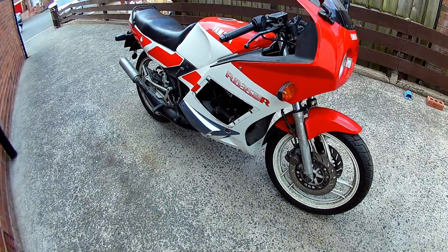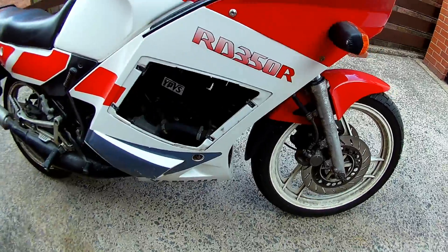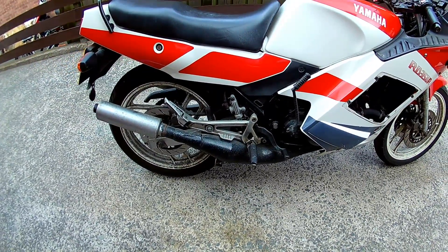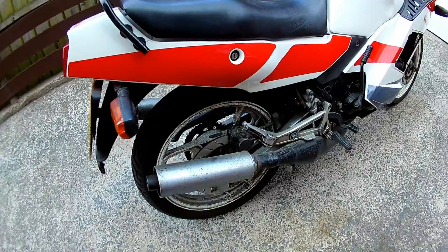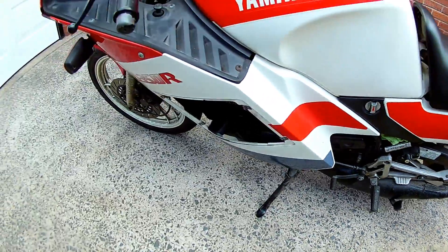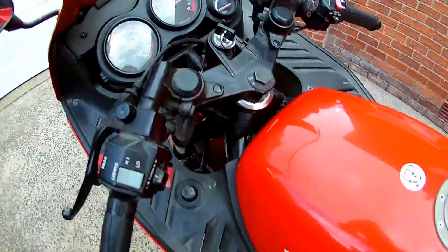Here is the brother's RD350R. Unfortunately he passed away January 4th, 2016, just over a year ago. So I'm going to try and restore this back to as near original condition as best as I can get it. So there we go, that's the before.